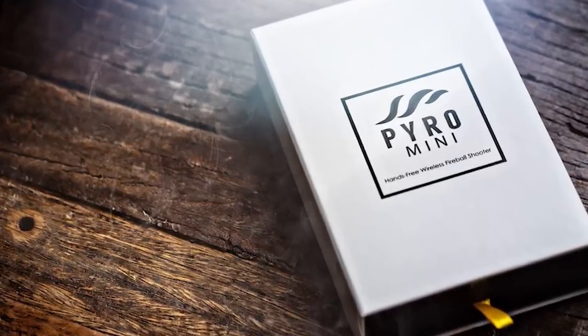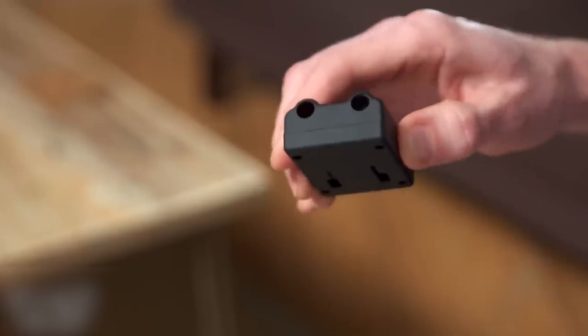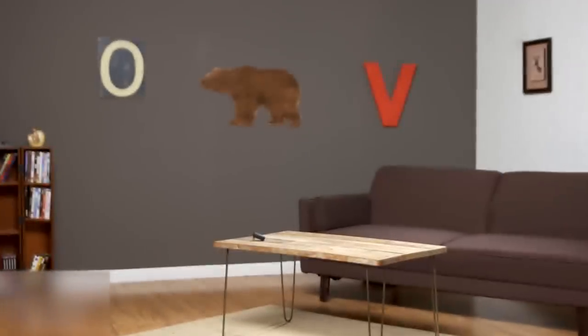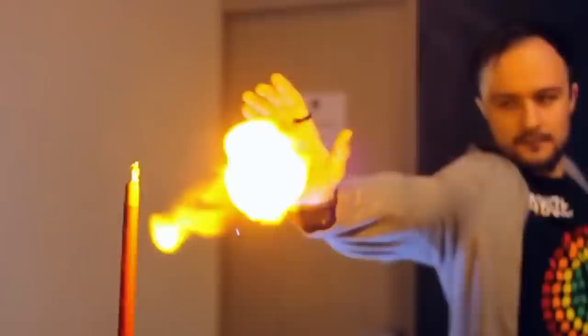Harness the power of the flame like a real superhero and buy a Pyro Fire Shooter! It's basically exactly what Spider-Man would use if he wanted to shoot fire instead of spiderwebs. Sold by magic supply company Illusionist, the Pyro Fire Shooter is a discreet watch-like wristband that can shoot fireballs up to 10 feet away from your palm. You can also have someone else trigger the fireball from far distances using a wireless remote, making you look like an actual legit wizard.